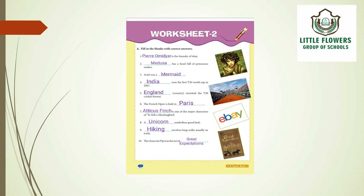The third question: Ariel was a mermaid. The fourth question: who won the first T20 World Cup in 2007? India won the first T20 World Cup in 2007.